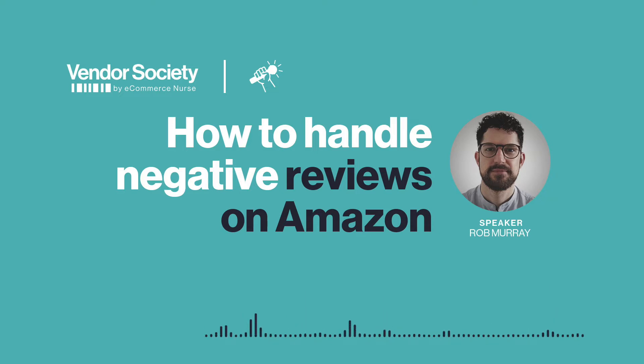Hi Rob and thanks for joining us. Hi Dani. So diving in with the first question: whereas sellers have product reviews and seller ratings, vendors have things a bit more simple, but still negative product reviews can be terrible to deal with for vendors on Amazon. What's the first thing vendors should do when they see a negative review pop up on one of their listings? Very good question, because you used to be able to respond to reviews on Amazon, but now unless the review is not related to the product and its performance, there is nothing that you can do to remove it.